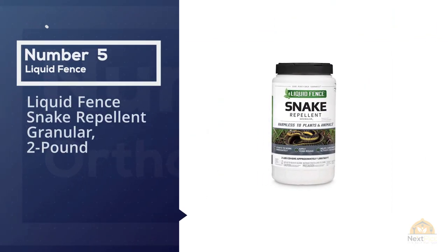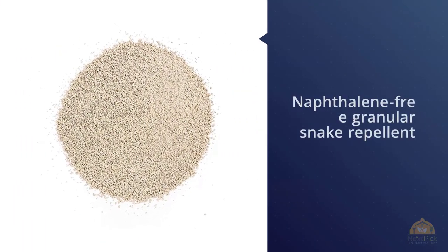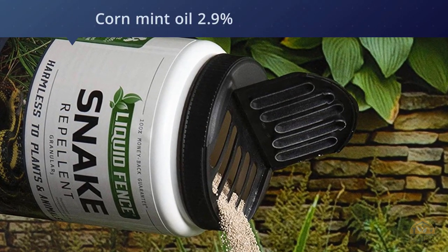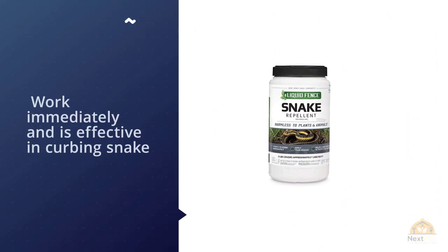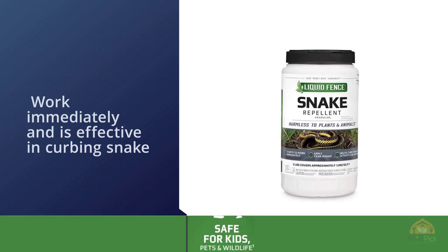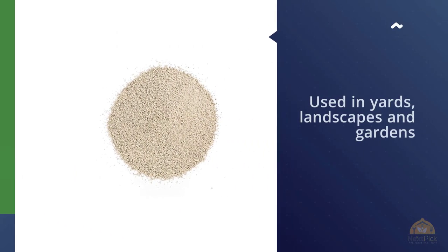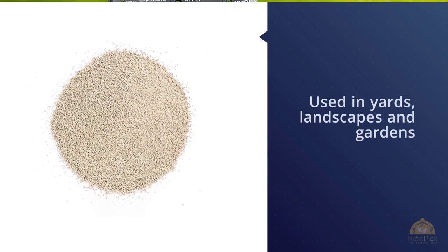Number five: Liquid Fence snake repellent granular, two pounds. This naphthalene-free granular snake repellent has diatomaceous earth and wintergreen oil mixture at 96.2%, corn mint oil at 2.9%, and cedarwood oil at 0.9% as active ingredients. It starts to work immediately and is effective in curbing snake activity for many weeks. Make sure you're applying it evenly and thoroughly around the perimeter of the affected area, as leaving gaps may result in less effectiveness. Meant for outdoor use, it can be used in yards, landscapes, and gardens. Reapplication is advisable in cases of heavy infestation or after heavy rain.